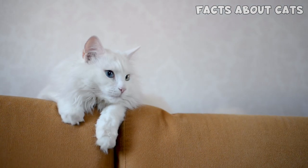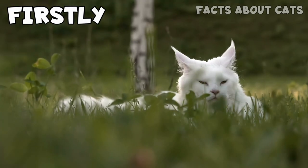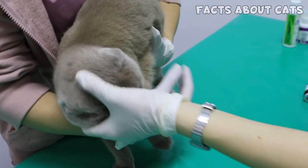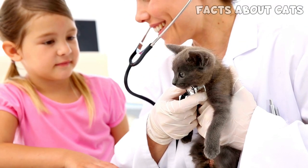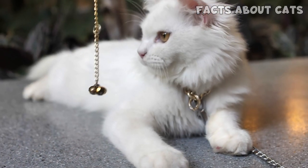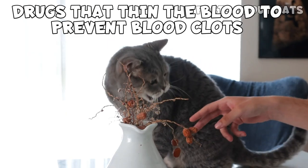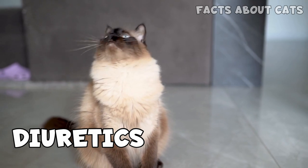Now that we know how to detect it, let's learn what treatments your veterinarian might recommend. Firstly, it's necessary to understand there is no cure for HCM. However, medication will slow down the evolution of the disease, increasing your cat's lifespan. The recommended treatment varies according to the severity of the condition. The usual medication includes drugs that slow the heart rate and improve relaxation of the heart, drugs that thin the blood to prevent blood clots from forming, and diuretics to control abnormal fluid buildup.